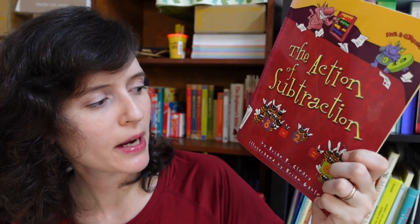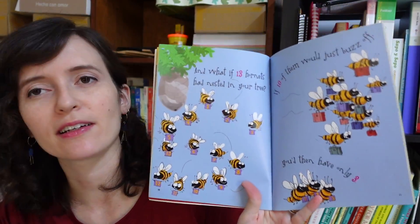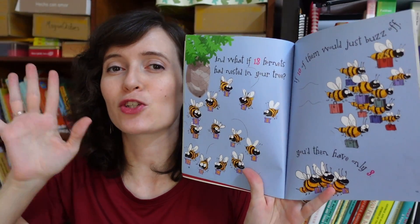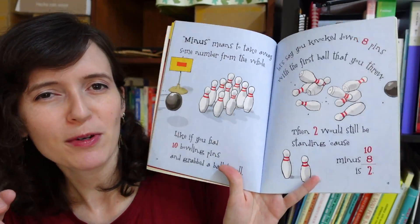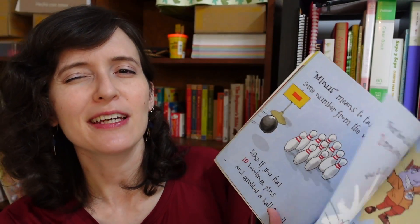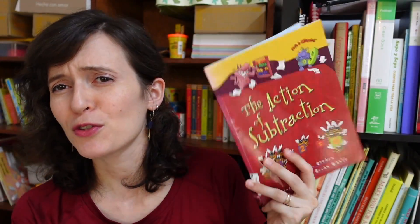Then there's 'The Action of Subtraction' by Brian Cleary — a rhyming book, which makes it fun to read. One danger of reading rhyming math picture books is reading them a little too fast because the rhythm just rolls off the tongue. I recommend making sure you stop: the goal isn't just to read it as fast as you can and enjoy the rhyme, but to talk with your kid about what's going on and whether they understand. Also, don't be afraid to read these many times — in fact your children will probably request it. This one has been requested very frequently in my house.